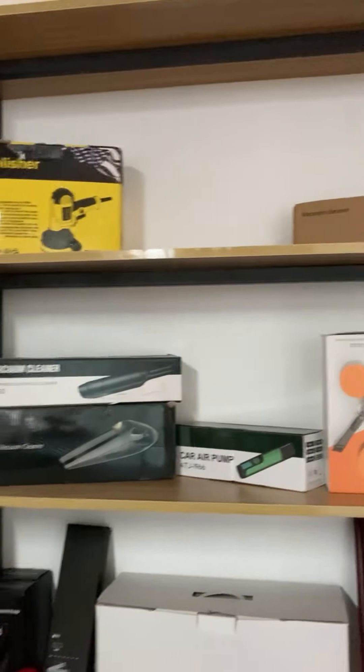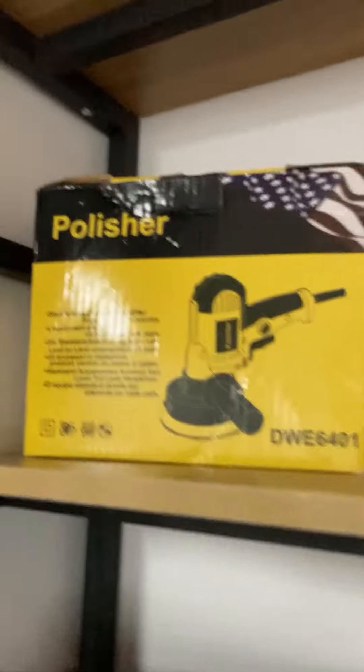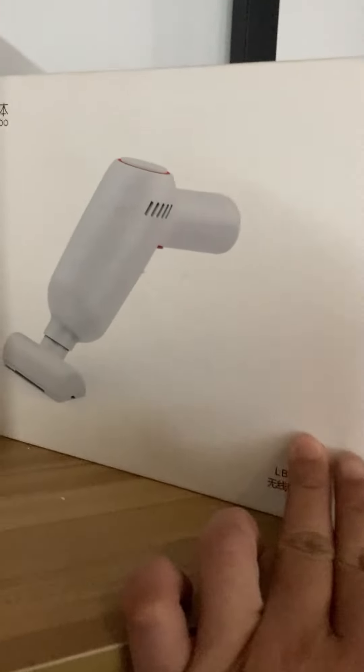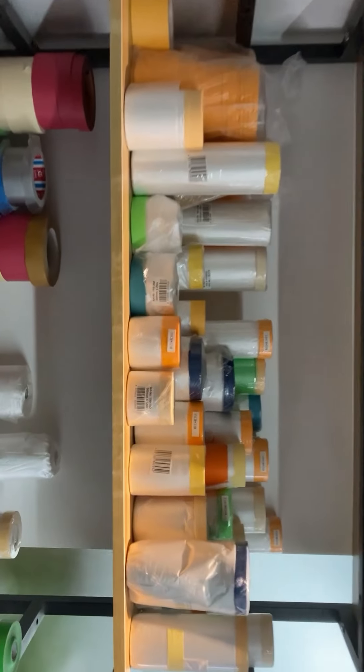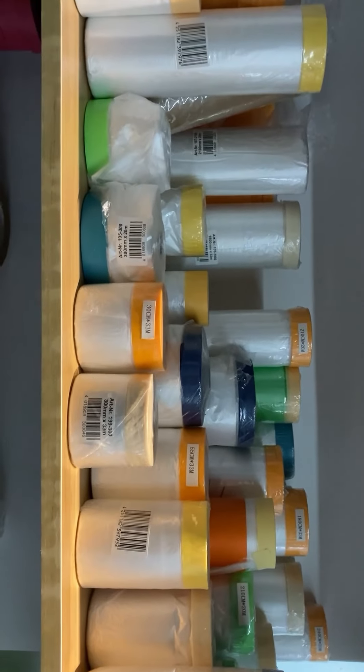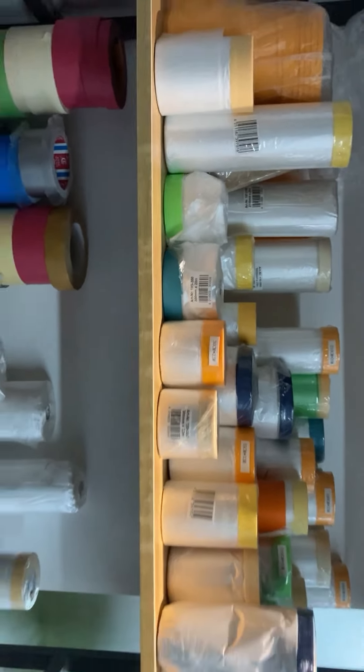We have another business part at this shelf. This is the car polish and the car vacuum cleaner. And this part is the car painting masking film.